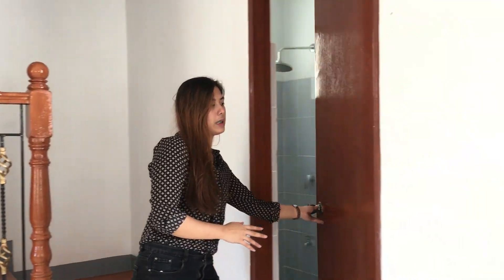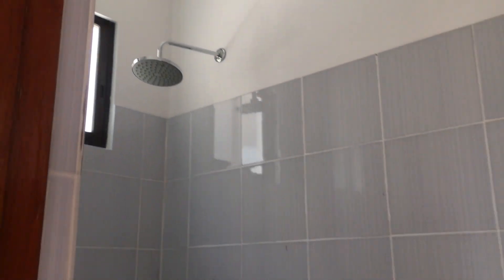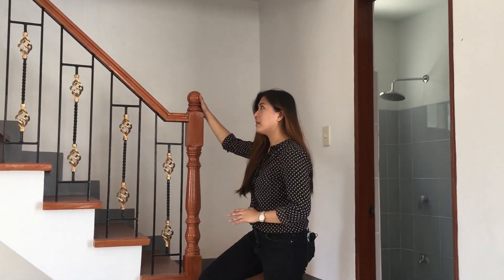As you can see, bago tayo umakyat, nandito yung comfort room nila — your toilet and bath. And now, let's go upstairs na para sa mga bedroom.